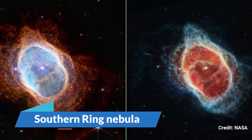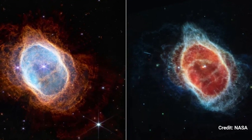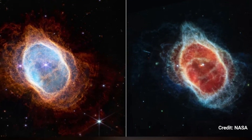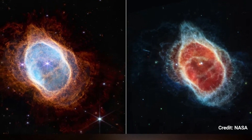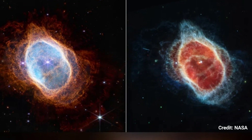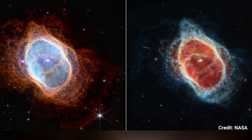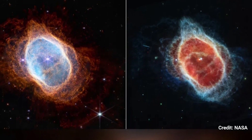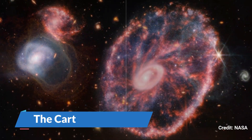Number 6: The Southern Ring Nebula. The Southern Ring Nebula, often known as the Eight-Burst Nebula due to its figure-eight form, is a massive cloud of gas and dust ejected by a dying star approximately 2,500 light-years distant. JWST photographed the stellar cemetery with two cameras, showing greater details in the nebula's gas structures in the left picture and a hidden second star in the middle of the right image.